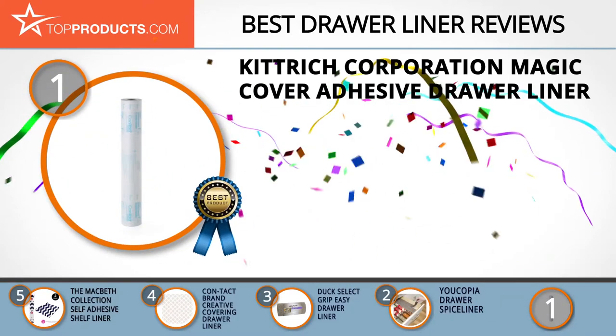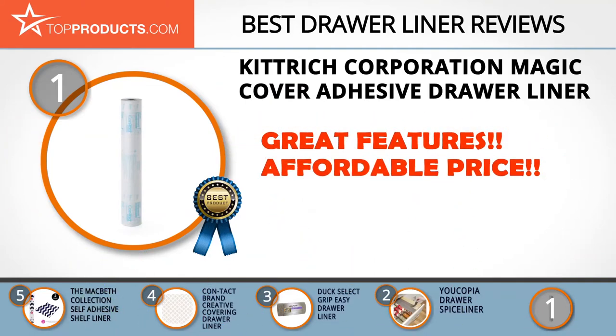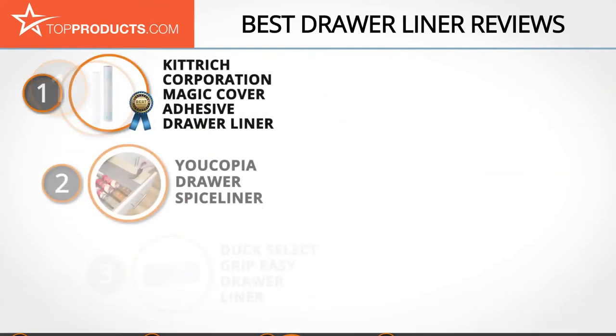Our top choice is the Kittrick Corporation Magic Cover Adhesive drawer liner, which offers a good array of features at an affordable price. Kittrick Corporation is renowned for quality products for home and office use. The liner measures 18 by 900 inches and is proudly made in the USA. It is made of durable vinyl and is easy to install and maintain. Great care should be taken during installation, as it is highly adhesive — choose whoever has the steadiest hands.